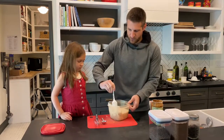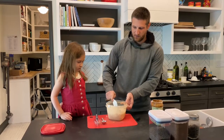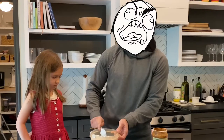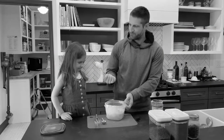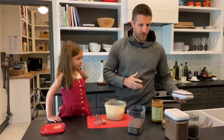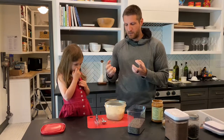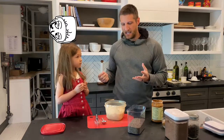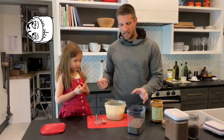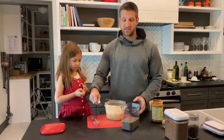Now this is all pretty liquidy, as you can see, and the trick to get this into a more consistent, or a firmer consistency, is to add the chia seeds because they soak up the liquid and make it pudding-like. I always just add the seeds as I see fit.